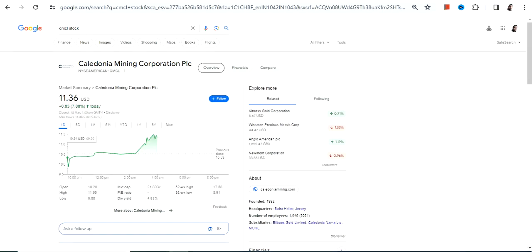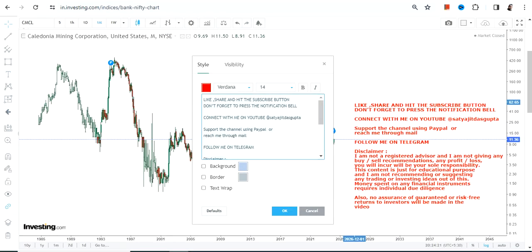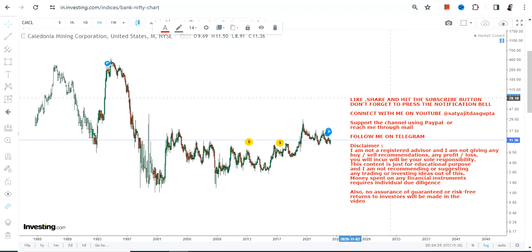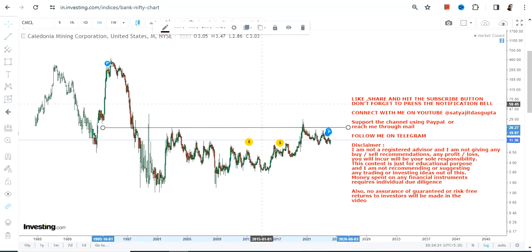Hello friends, welcome to my channel and thanks for watching this video. We're going to discuss CMCL stock, or Caledonia Mining Corporation PLC. This is the price chart of CMCL stock, which is flat but the undercurrent is very strong, and there lies a potential breakout if it surpasses some of the following levels.